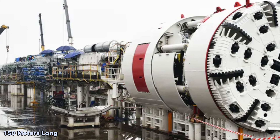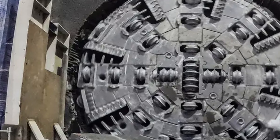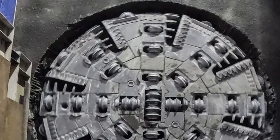These machines are each 150 meters long — longer than two Airbus A380 planes put together. Each TBM weighs 1,300 tons, which is about the same as three huge Boeing 747 jets.